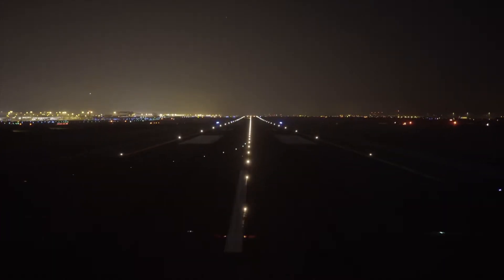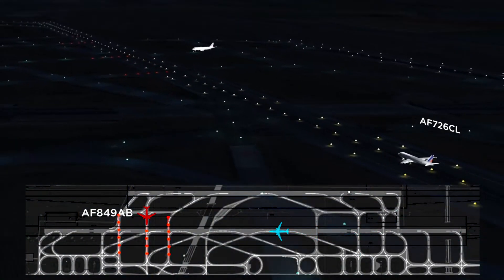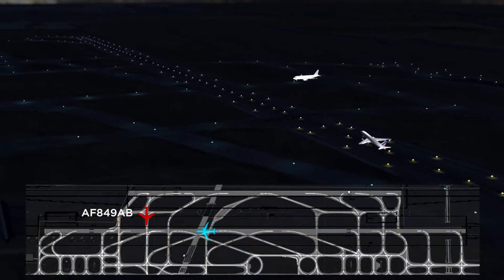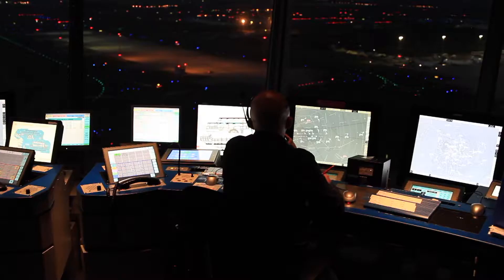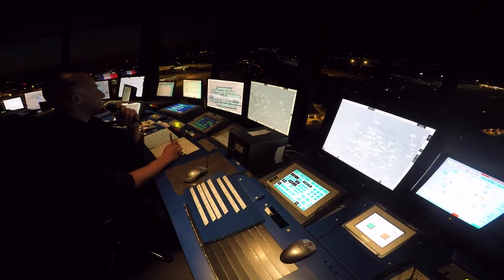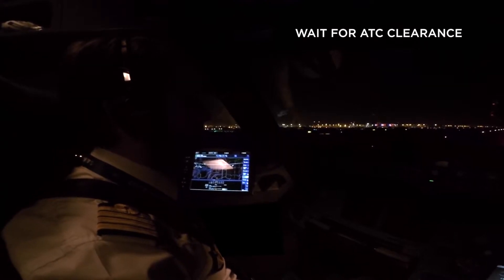The runway entrance lights will extinguish in advance as the departure is moving along the runway. When you are at a holding point waiting to cross, the system is set to turn off these runway entrance lights three seconds before the departing aircraft goes past you. Wait for ATC clearance.